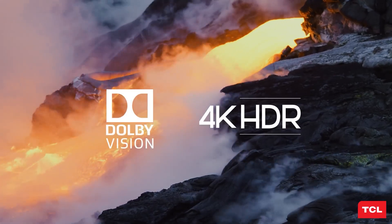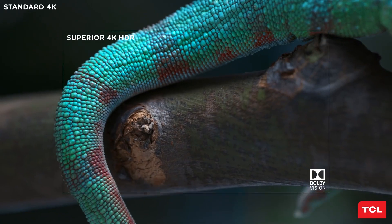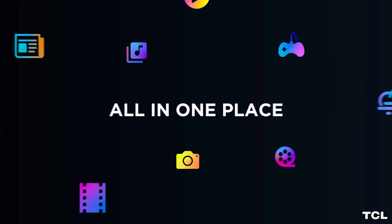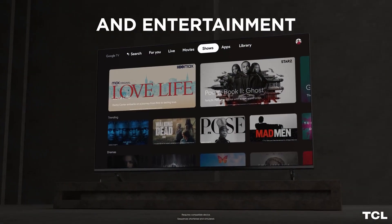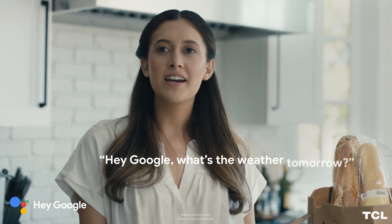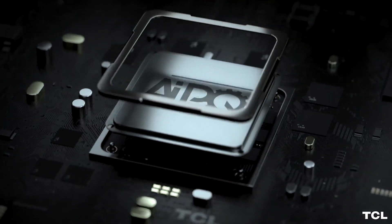The TCL 6 Series TV also has smart features that make it easy to use and enjoy. It runs on the Roku platform, one of the most popular and user-friendly streaming platforms on the market. Roku offers access to thousands of apps and channels, including Netflix, Hulu, Disney+, Amazon Prime Video, YouTube, and more. You can also use the voice remote or your smartphone to control the TV, search for content, or launch apps. The voice remote also has a headphone jack for private listening.